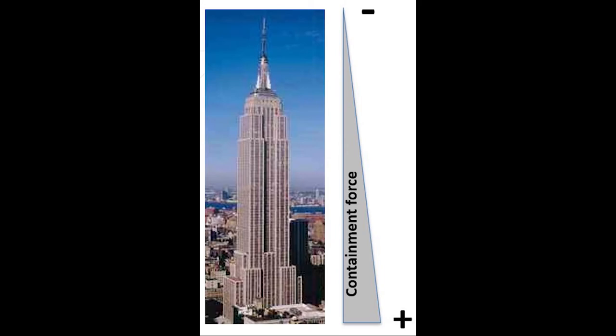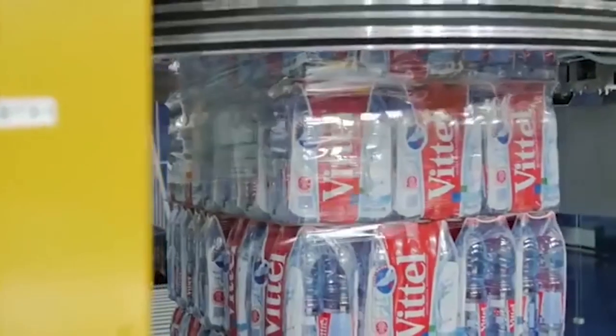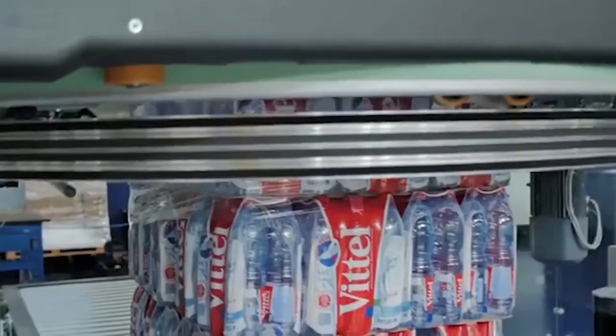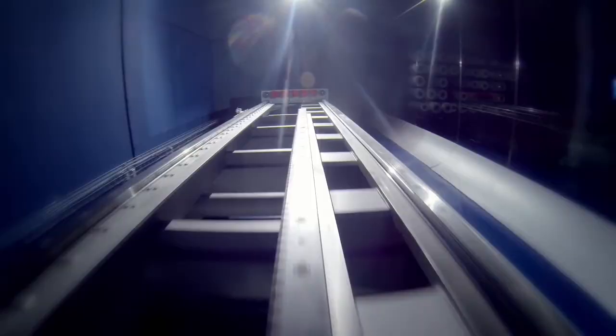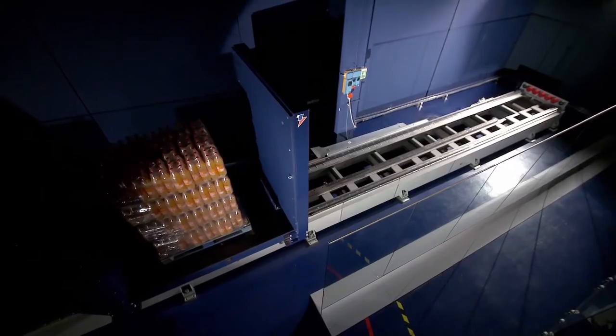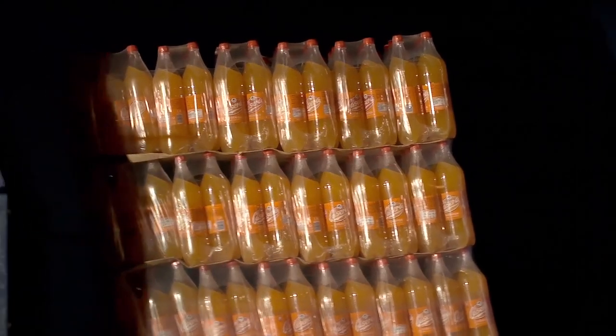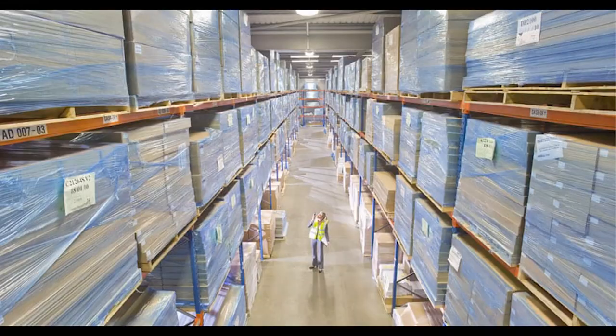The principle is just like building a skyscraper in an earthquake-prone area — the buildings are meant to sway. That's the same thing we do with these pallet loads. By wrapping tighter at the bottom and the middle and allowing a little bit less tension at the top, when that truck driver slams on the brake or does a quick acceleration, the inertia has a place to escape without ripping the whole load from the pallet, thus reducing catastrophic pallet damage.